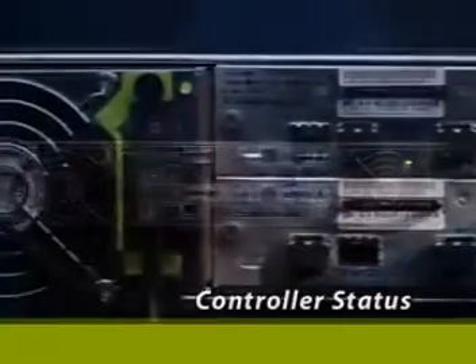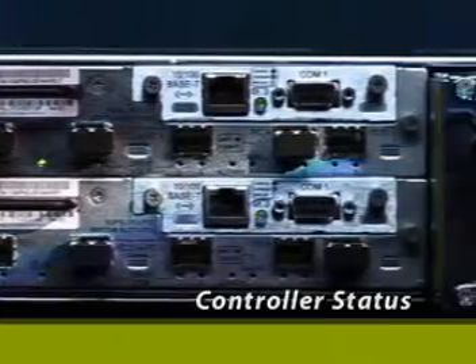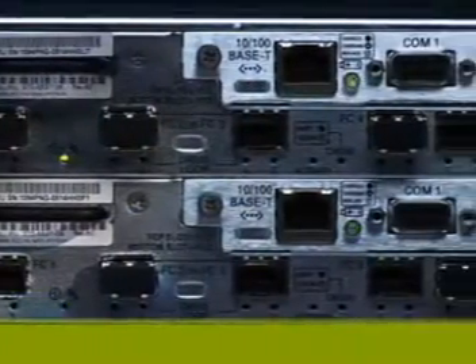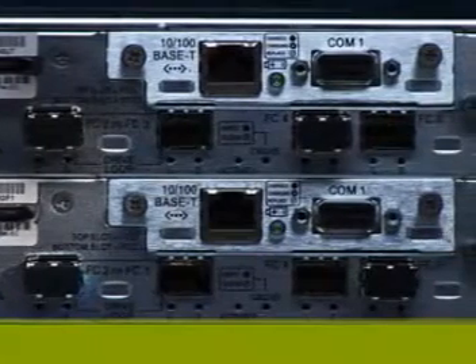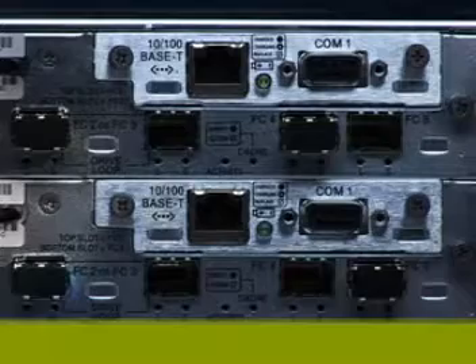The RAID controllers are hot-swappable and fully redundant and have easy-to-see status indicator LEDs. The RAID controller for the StoreEdge 3510 provides up to eight Fiber Channel host ports, with the ability to reconfigure ports four and five as either host ports or drive ports when connecting additional JBODs.